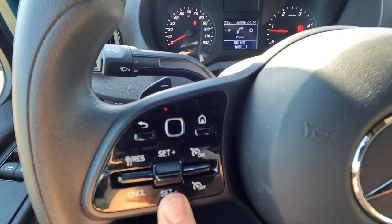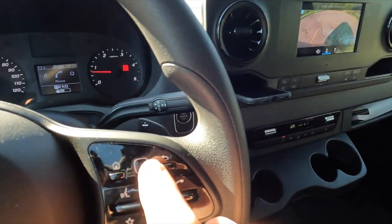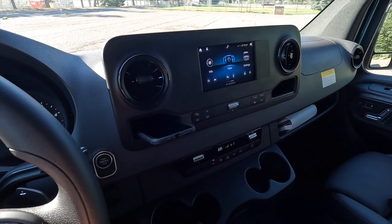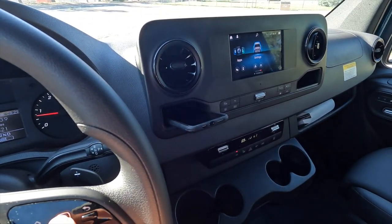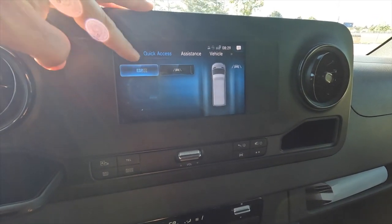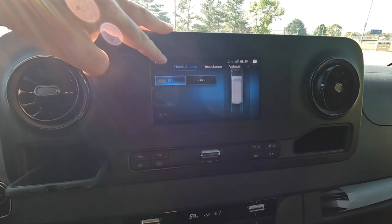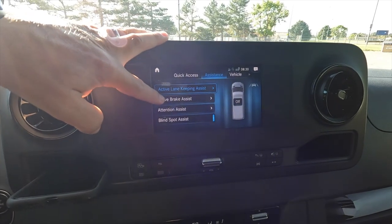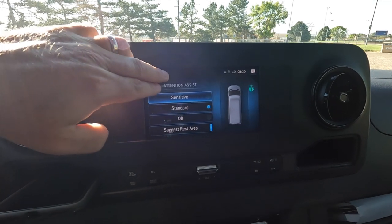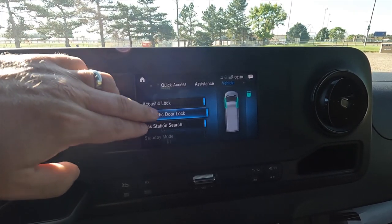We have cruise control set up there as well, and controls for the radio over here. You can press home and go back and forth using this button. You can go into different settings like active lane keep assist, ESP — that's emergency braking — attention assist, which tells you if you need to pull over, acoustic lock, automatic door lock, and gas station surge. Lots of different options in the settings menu.